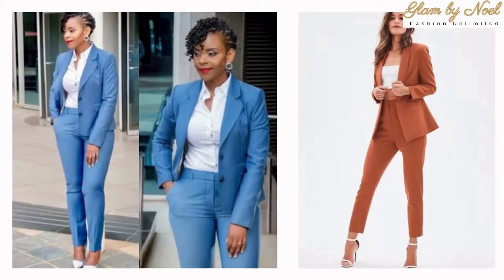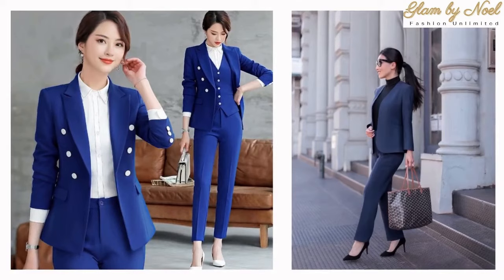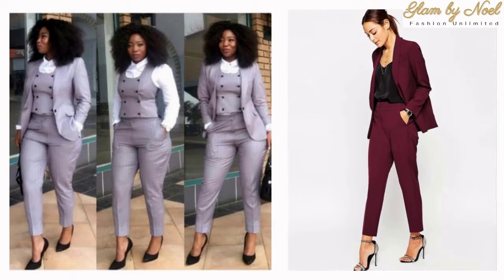Wearing a tailored trouser suit in the way it was intended — as a single unit — exudes executive presence. Wearing a full-fledged trouser suit creates the most powerful visual impact.